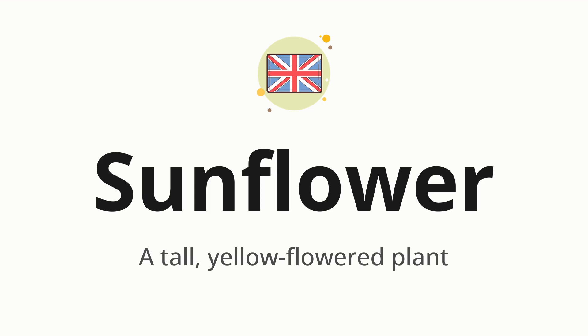Let's say it all together. Sunflower. Sunflower. One more time. Sunflower.